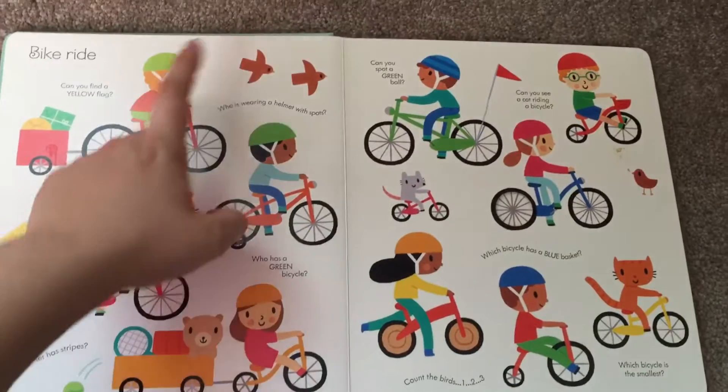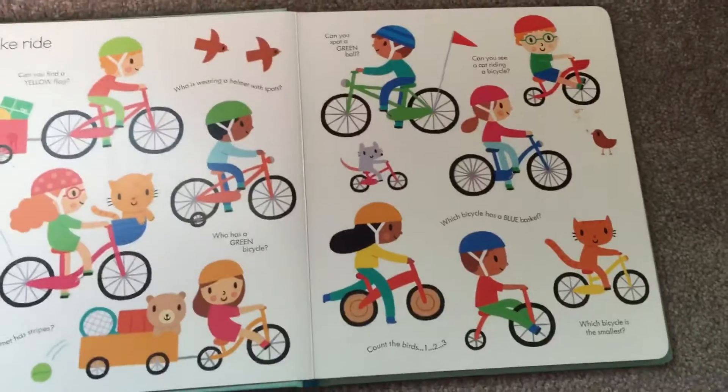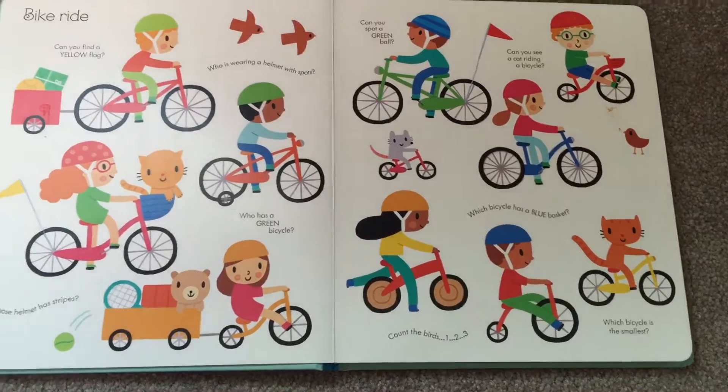Count the birds. One, two, three. Which bicycle is the smallest?